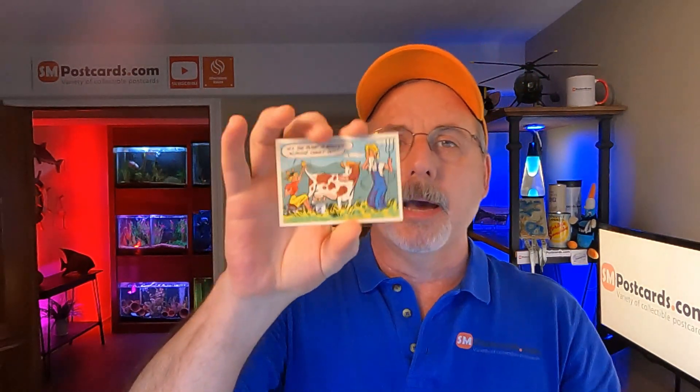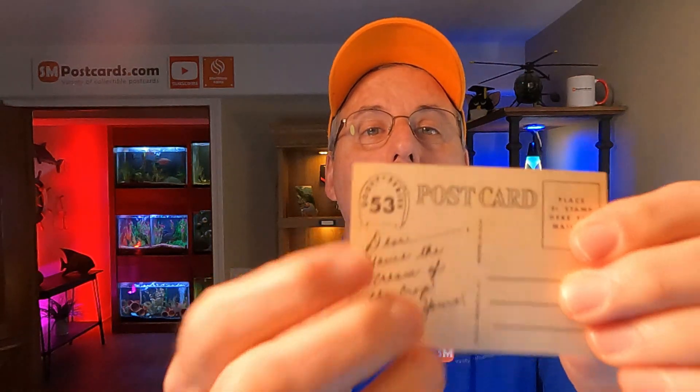I bought all 60 cards in the set at an auction. Rather than selling them as a set, I sell them individually — so if someone's looking for card number 53 to finish their set, I'm the guy. It's a longer tail and takes more time to sell, but you make more money that way.